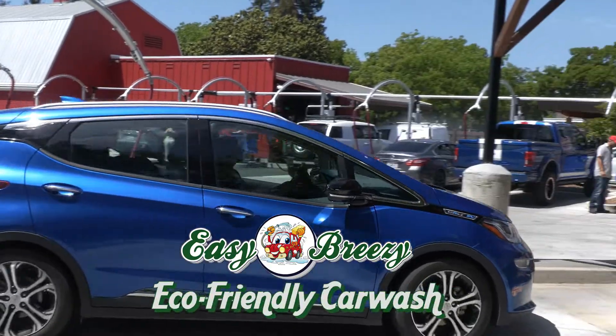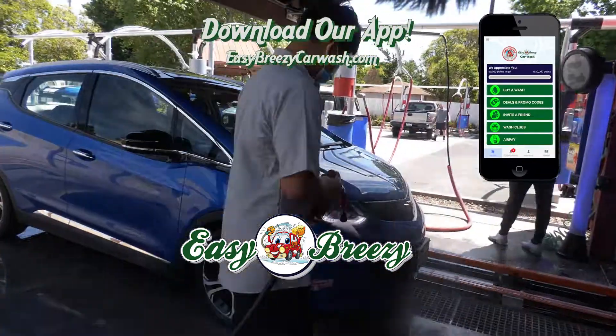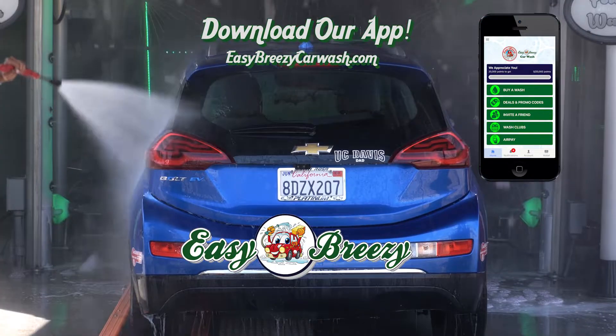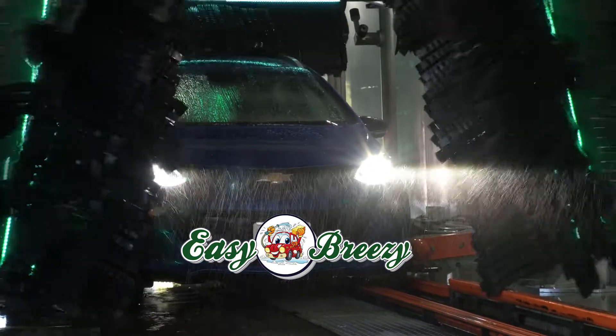Easy Breezy Car Wash is an eco-friendly tunnel car wash that uses the most modern technology and water reclamation modules available. Our attendants prep your car. Our slow-spin, soft-touch equipment carefully scrubs everything clean. Our ceramic wax gives you a shine.